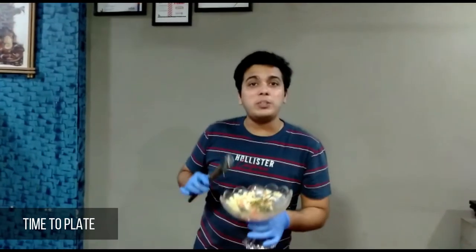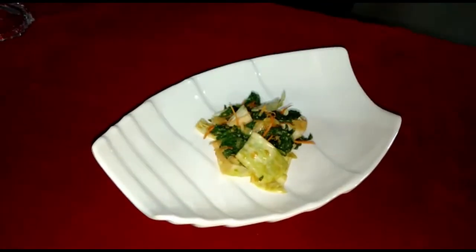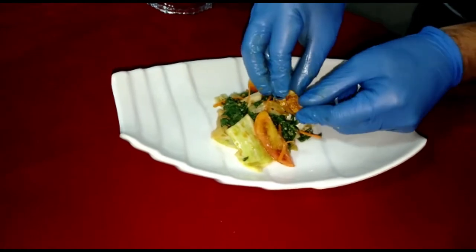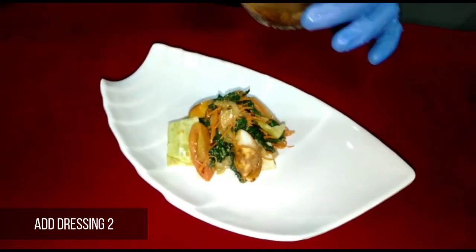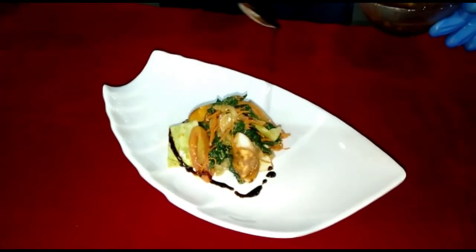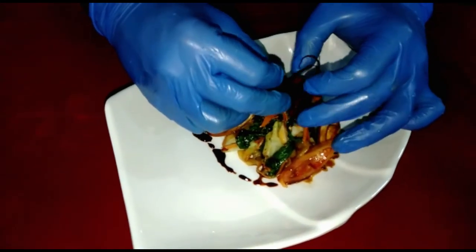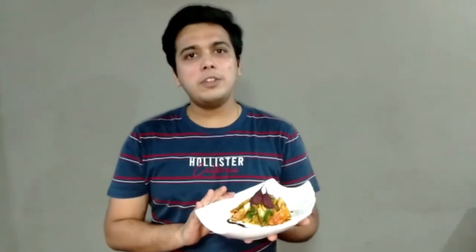So now let's plate. Dressing Number Two to be added on top as per requirement. Finally, add the beetroot on top, and the plate is done. The recipe for today — Japanese Salad with Sesame Turmeric Dressing — is ready. Please try it at home!